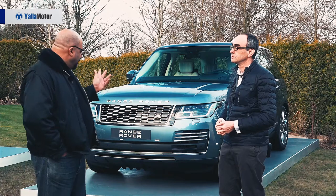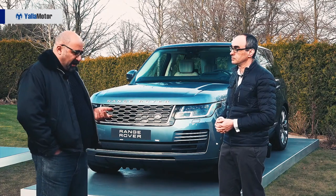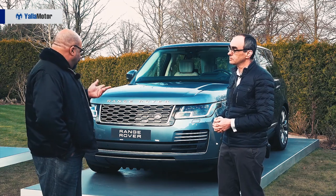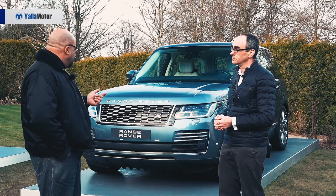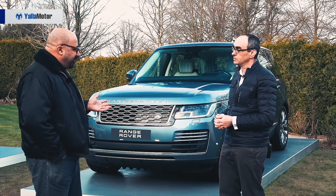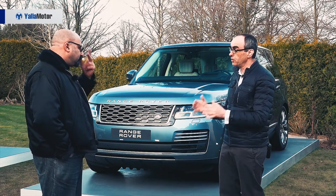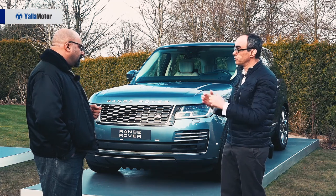We know about the Ingenium engine — that's already been offered on other JLR cars and vehicles. But what other changes are specific to the PHEV model? We've launched the plug-in hybrid as part of a mid-cycle refresh of the whole Range Rover.